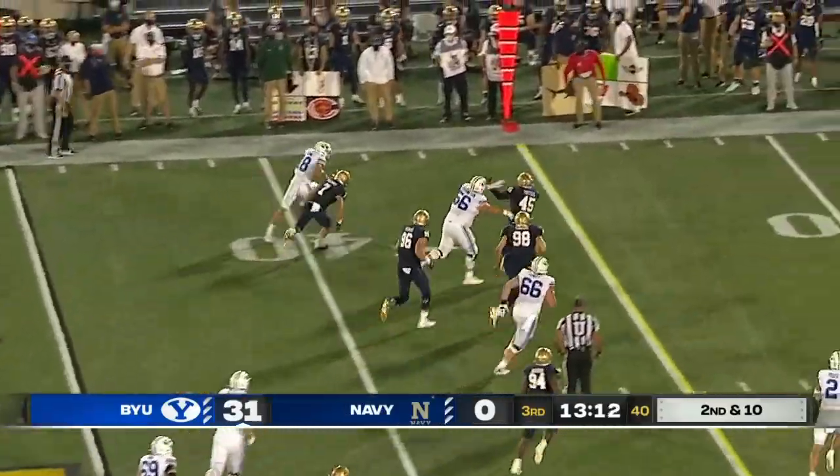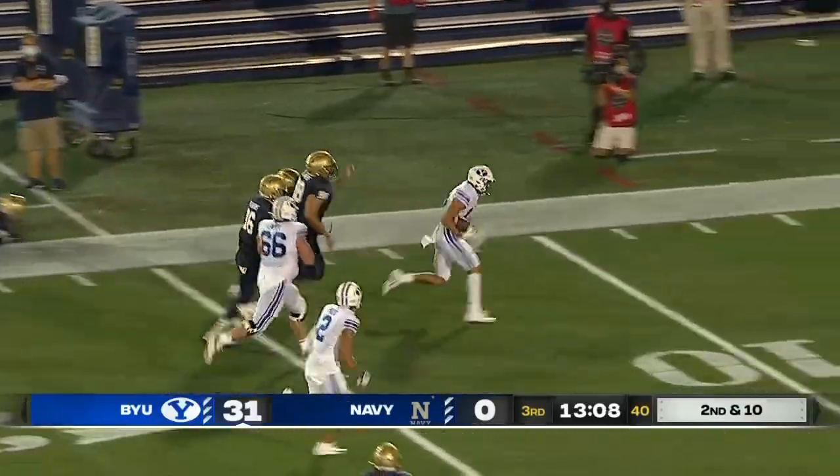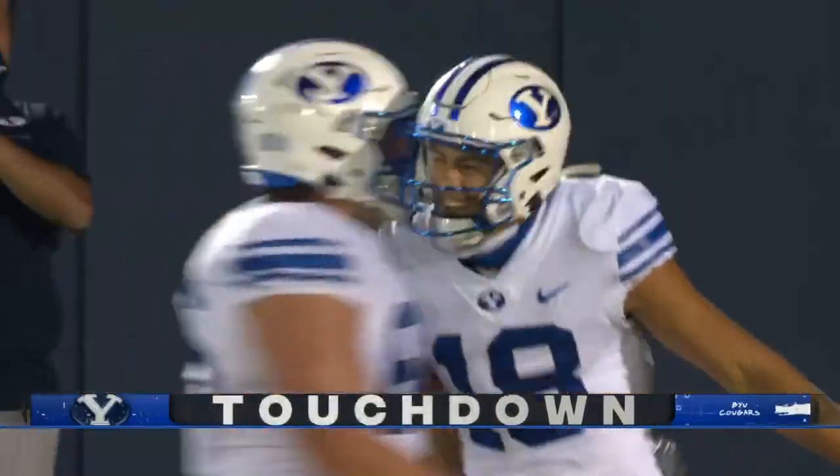Wilson with a little tunnel. Romney has running room, and Romney going down the sidelines, still on his feet. And Gunnar Romney will stroll into the end zone with another BYU touchdown.